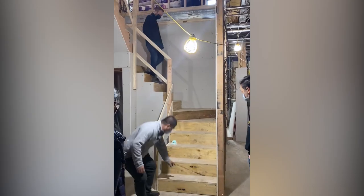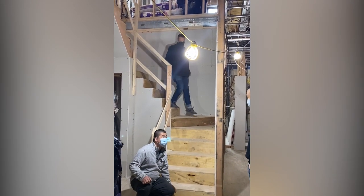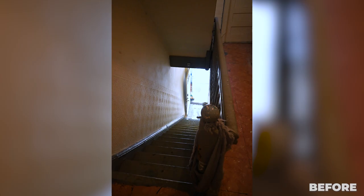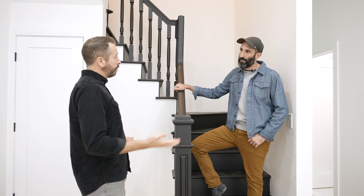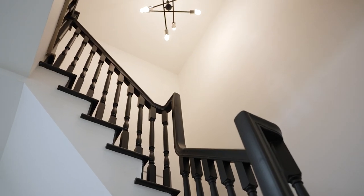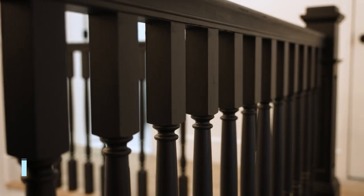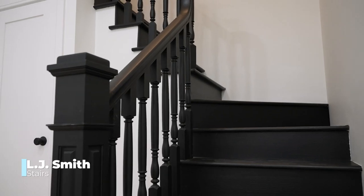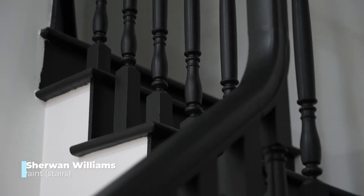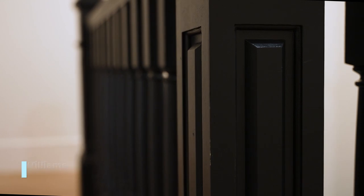We have a brand new staircase and now we officially have a duplex. One of the biggest transformations in this house is this staircase. There was a main staircase out in the hallway that went to all the apartments, but we created a duplex out of the first two floors. This entire staircase is new — the hole was cut through the floor to create it. We worked with LJ Smith Stairs for the banister and balusters, and we painted it matte black using Tricorn Black from Sherwin-Williams.